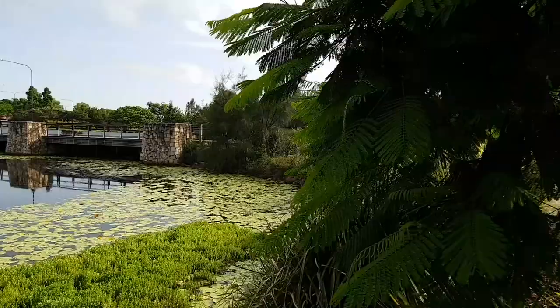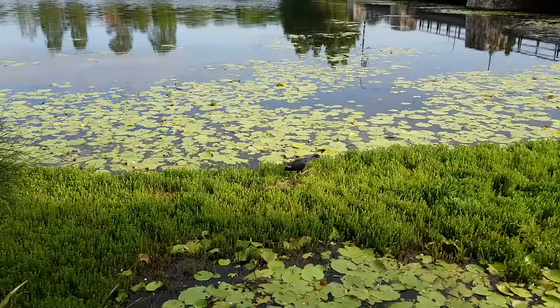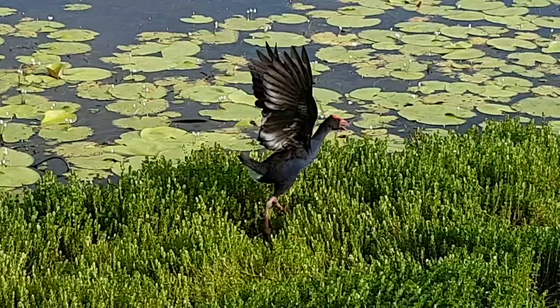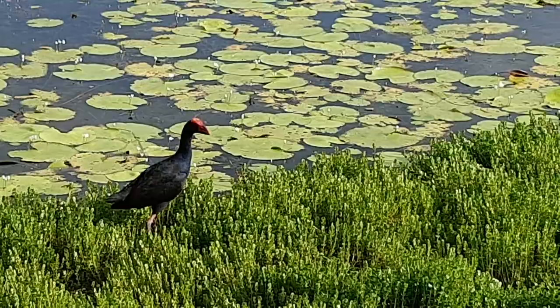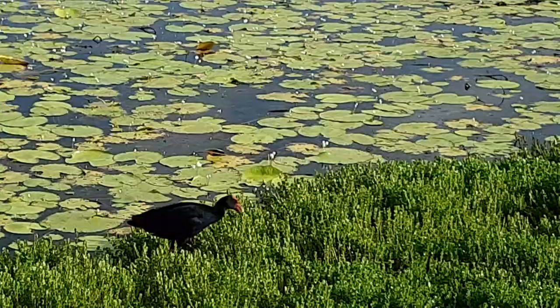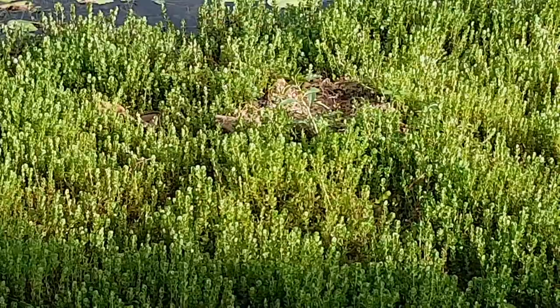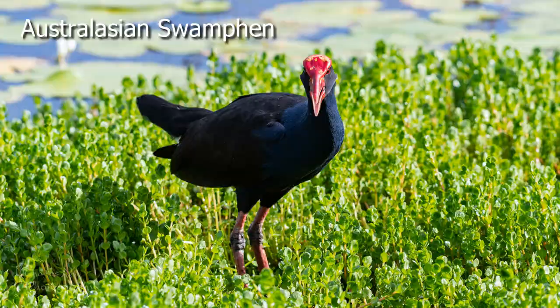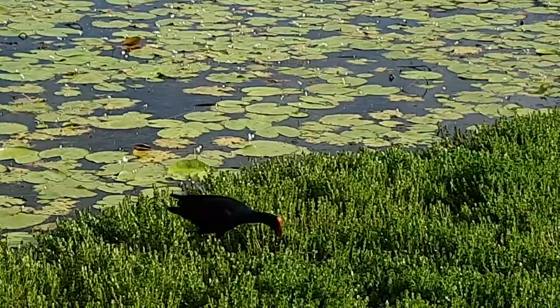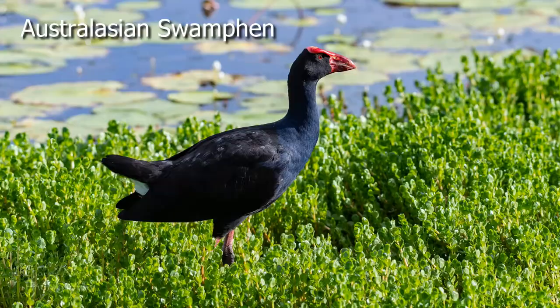Now we've actually got here - this is an Australasian Swamp Hen. These birds are actually a bit territorial but they live in family groups, so it's not uncommon to see a small group of birds looking after their young. This is a male in front of us and he's not too happy because this is his nesting area that he's actually making here. He's just letting us know he's not happy with our presence, so I'll stop here for a couple of minutes and take a couple of photos of this nice little bird.